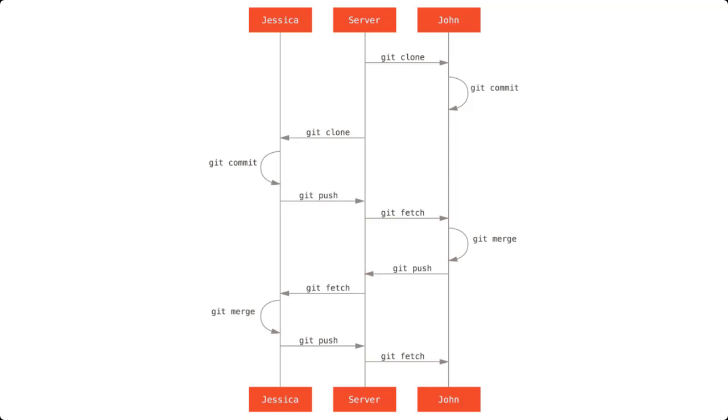Take a look at this diagram. Down the center is the Git repository. We also see two developers — Jessica on the left and John on the right. John starts first by cloning the repository and making a local commit — that's a local change. Jessica is working on a different branch. She also clones the repository and begins making her change. Jessica completes her change first and pushes it to the Git repository.